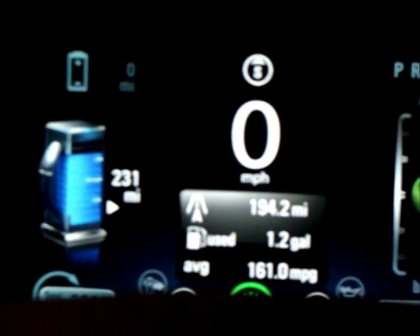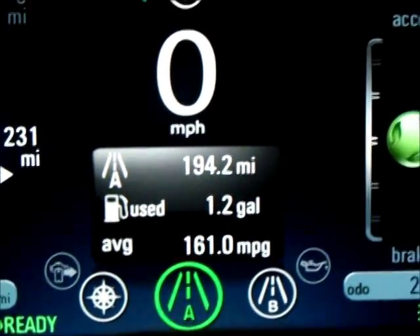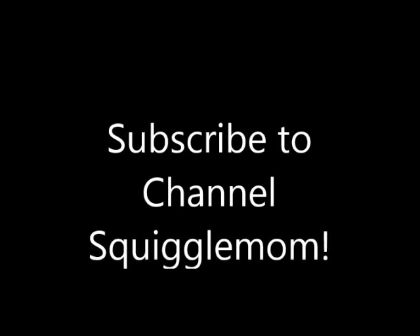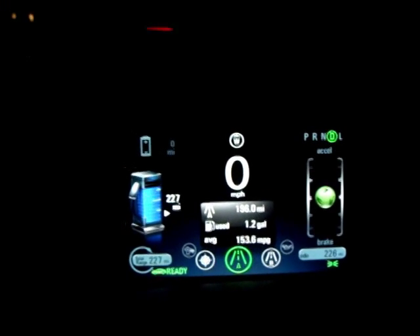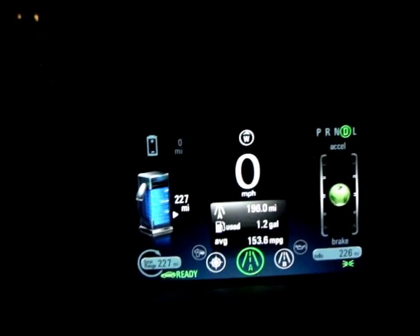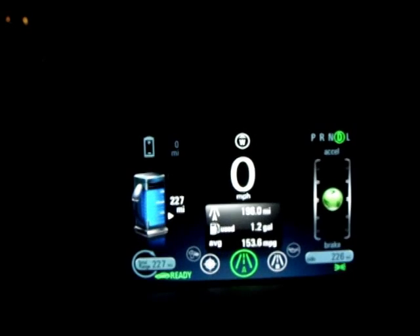It's kind of hard to see, but it's 231 on the tank now. 194.2 must be this trip, and then 1.2 gallons used, 161 miles per gallon average. There we go, folks - that was it, the big test! I actually heard a motor go on in the back as the gas was being used. It's my understanding that the motor generates electricity that's used to charge the battery - that's how it works. You would think there would need to be some kind of reserve, but I'm not really quite sure how this is working and we might have to spend a little time thinking about that later.